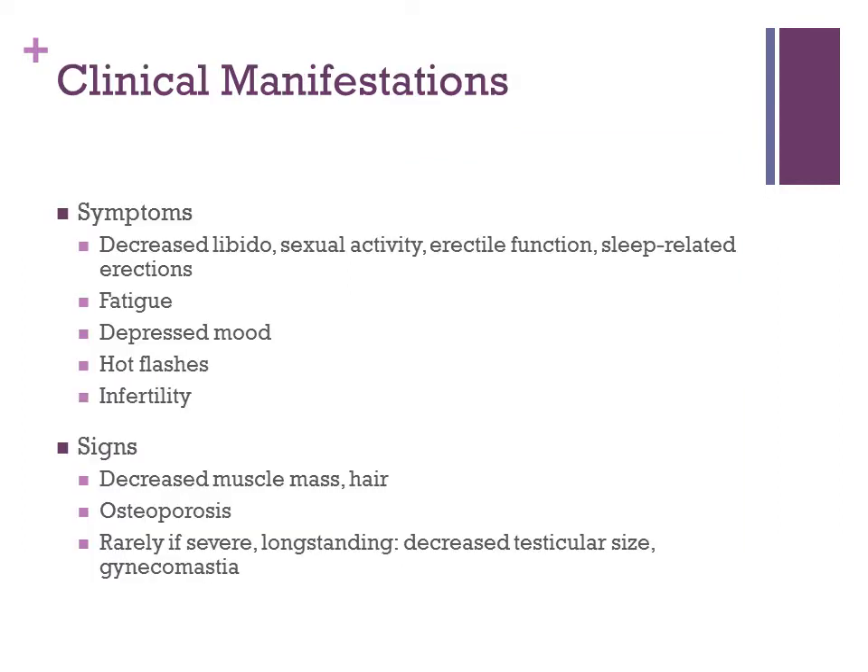Some clinical manifestations to think about when talking to your patients about testosterone deficiency: symptoms you might hear about include decreased libido, decreased sexual activity, problems with erectile function, and problems with sleep-related erections. But there may also be fatigue, depressed mood, hot flashes, and infertility.